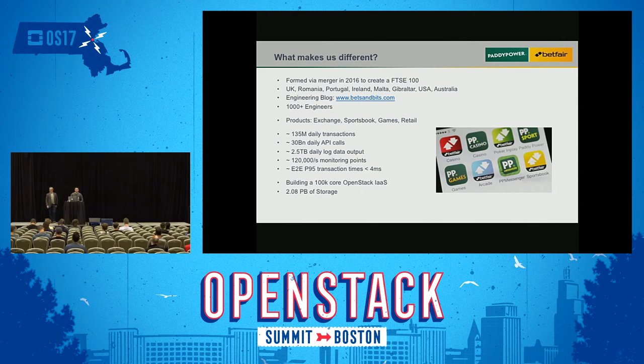If you're curious about the stuff we're doing, we also have an engineering blog. In our company we have over 1,000 engineers. Some of our products: we run a betting exchange, we have a sports book, and we also offer games in retail. We have 135 million daily transactions, 30 billion daily API calls, 2.5 terabytes of daily logs, 120,000 monitoring points every second, and our transaction times are within 4 milliseconds.